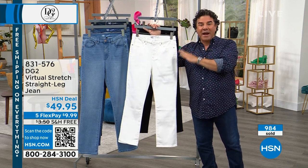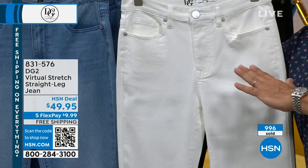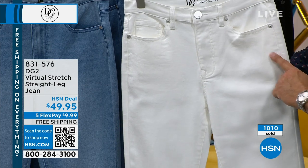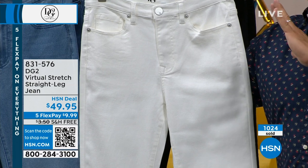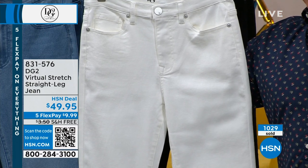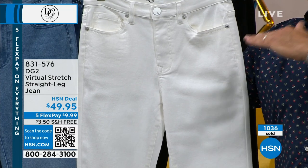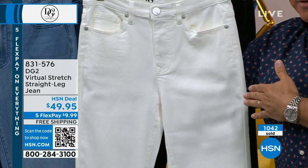If you are a fan of Diane Gilman's white denim — and this is not ivory, this is white — get it today because it almost sold out in one presentation last night. Our white doesn't yellow, doesn't gray, and it's not show-through. Women who say they will never wear a white jean in their life will buy Diane's white jeans and fall in love with them. How many do we have left in white?